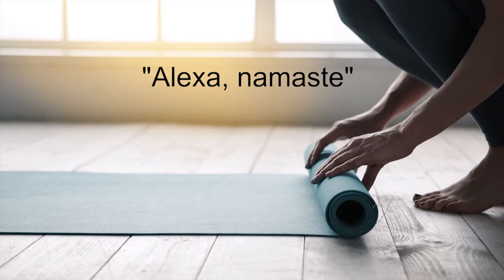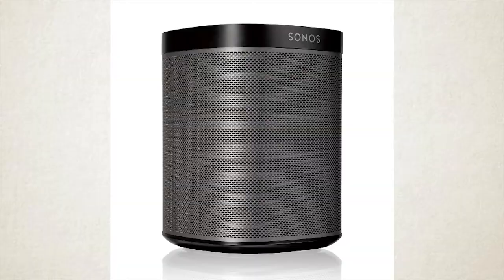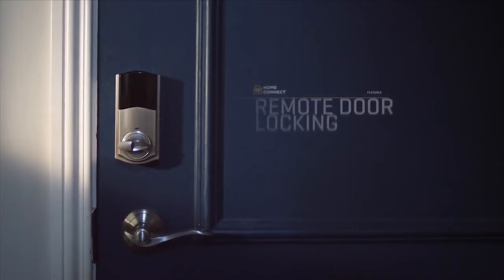Let's say I want to do some yoga with a quiet musical background. I just say, Alexa, namaste — and my Sonos speaker plays some ambient music with just the right Sylvania lighting. I can even have the system lock the front door and shut off the doorbell while I'm on the mat, sort of a digital do not disturb sign.